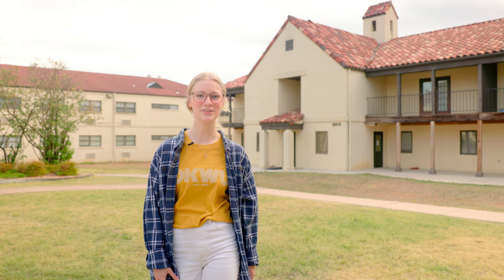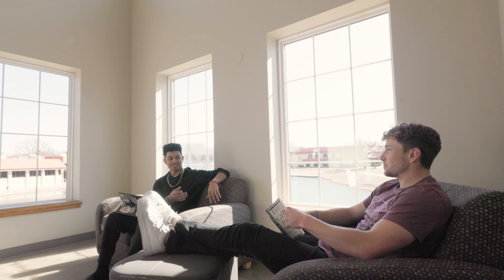Each dorm has its own unique culture, but across campus, our students enjoy a supportive and active residence life.